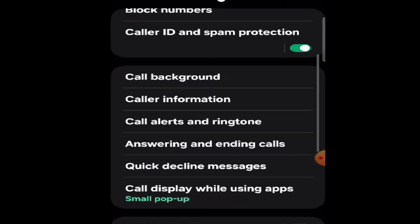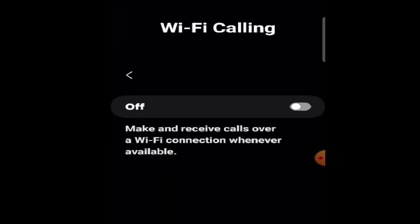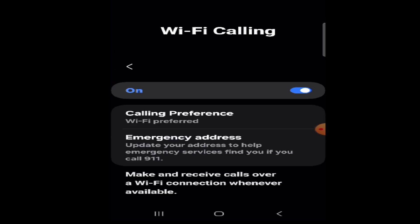Now I'm going to scroll down until I see Wi-Fi calling, which is right here. I'll click on Wi-Fi calling — it says Wi-Fi calling is off — so I'm going to turn Wi-Fi calling on by clicking the button. Now I'm going to go down and click on the emergency address.